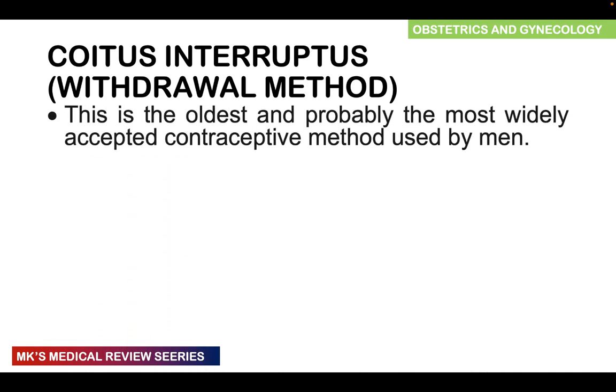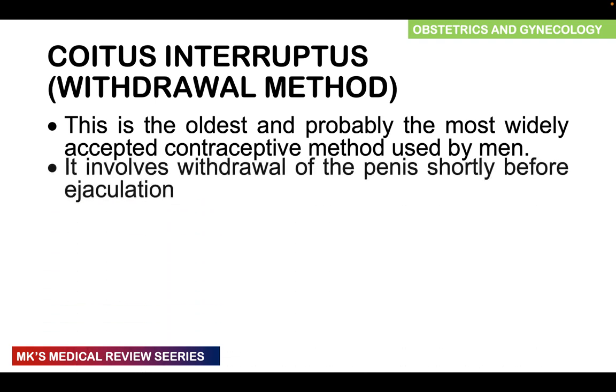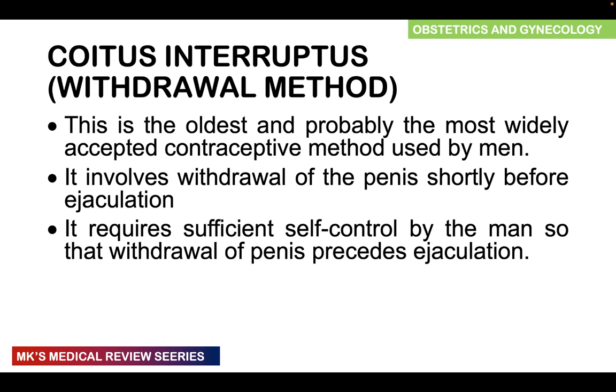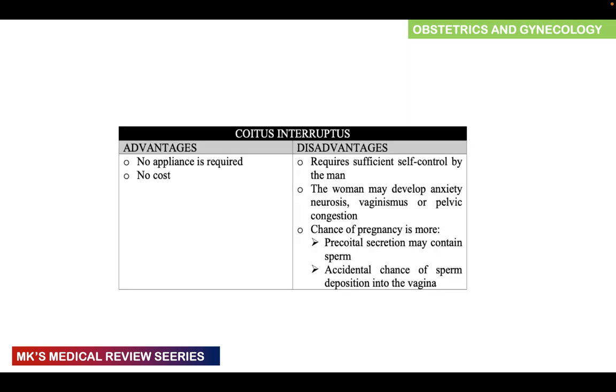Moving on to coitus interruptus, also known as the withdrawal or pull-out method. This is the oldest and probably the most widely used contraceptive method by men, but it rarely works. It involves withdrawal of the penis shortly before ejaculation and requires sufficient self-control. It has a high failure rate of 27%, as pre-coital secretions may contain sperm. Advantages: no appliance required and no cost. Disadvantages: requires high self-control, the woman may develop anxiety, neurosis, or vaginismus, and chances of pregnancy are higher due to pre-coital secretions containing sperm or accidental sperm deposition into the vagina.